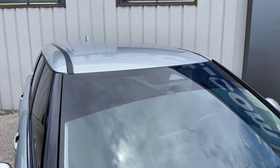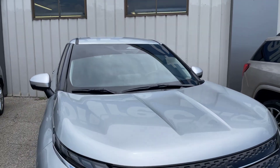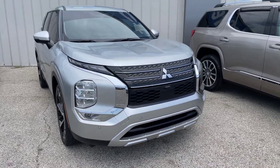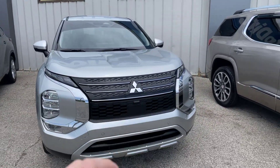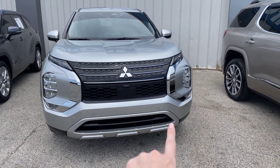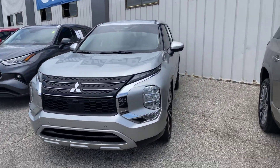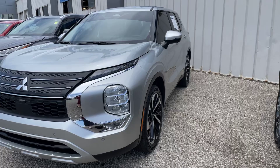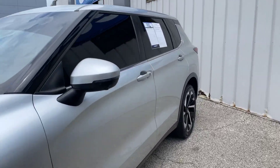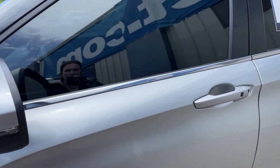We're going to start here at the top of the Outlander and come down the windshield and the hood area. It is alloy silver in color. Got that black grille here in the front, LED headlamps. We do have our fog lights on either side, and right along the front bumper we've got our sensors in the front. We'll make our way down the driver's side — do have those premium wheels on the Outlander. We do have cameras throughout the vehicle as well for our 360 view.